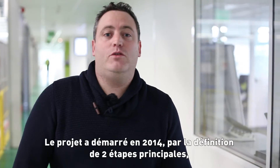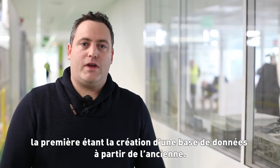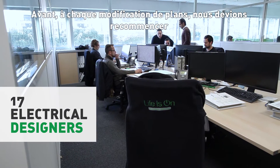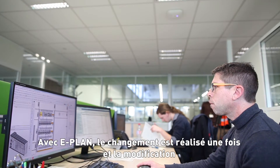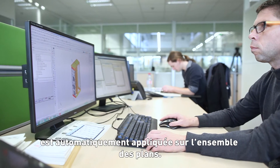Our journey has started in 2014 by the definition of two main phases. The first phase is the engineering preparation, which is the creation of the complete database from the old tool. Before, every time we had to move or change something, we had to repeat the job as many times as it was represented. With EPLAN, the change is done once and it's automatically reflected to all the related representations.